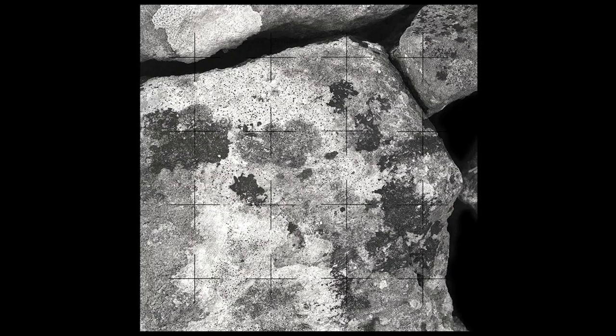This image here is actually not from the moon but from a very close-up photograph of a dry stone wall upon the Mendips.